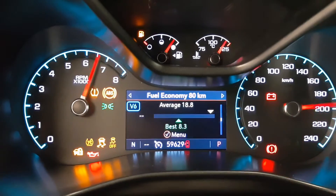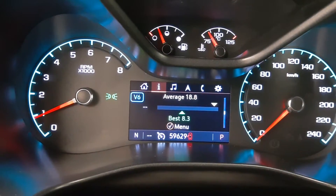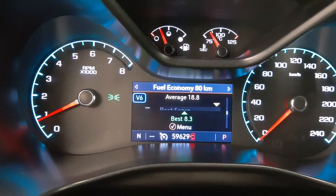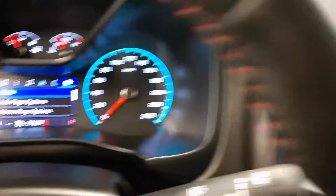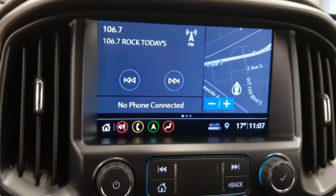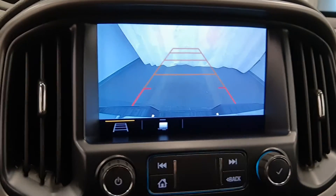For our gauges, we have 59,629 kilometers and can cycle through the various settings. There is an 8-inch infotainment screen with navigation, backup camera, and Apple CarPlay.